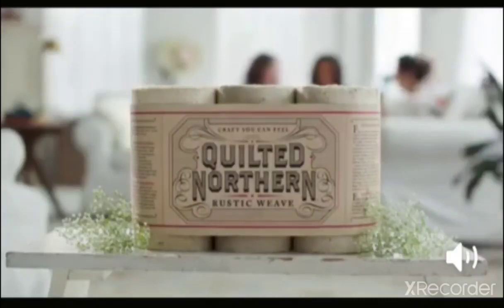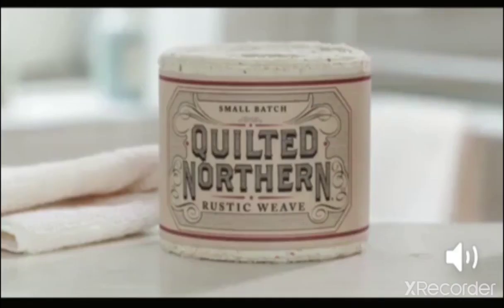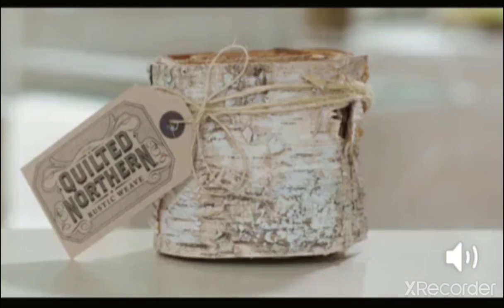New Quilted Northern Rustic Weave, also available in small batch, cedar loom, and extra virgin birch. Quilted Northern Rustic Weave.